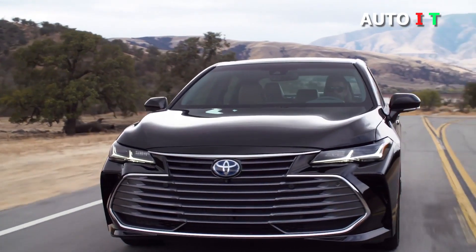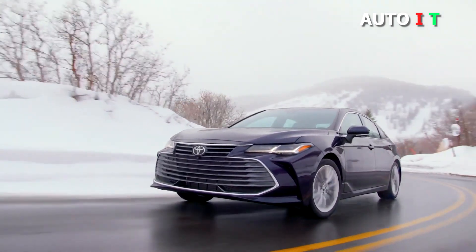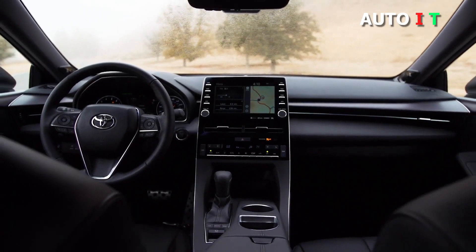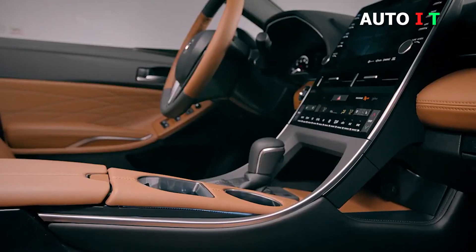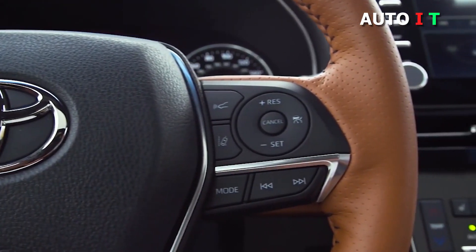2021 Toyota Avalon. The Toyota Avalon is a full-size sedan with room for five people. Those who find the Toyota Camry a bit small will find the Avalon a more spacious and comfortable alternative. It has a smooth, quiet ride and plenty of room for rear passengers to spread out. There's a wide range of trims, including three hybrid variants.